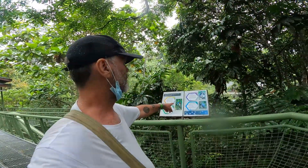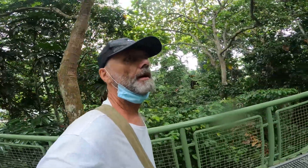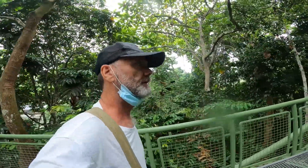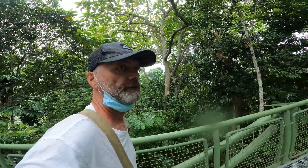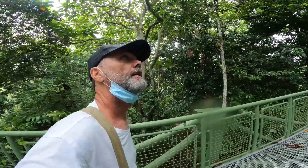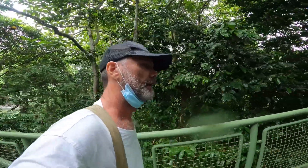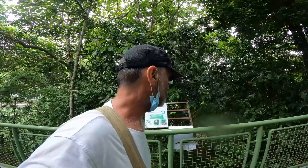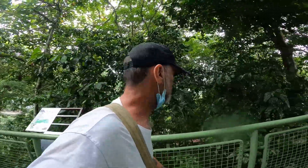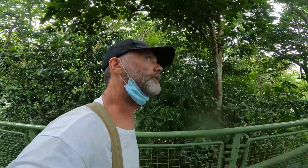All along the skywalk there are little information cards telling you what you might see. But I think today, because of the rain, everything's hiding away. I'm happy that I saw the orangutan this morning — that was amazing. There would have been a lot more if it wasn't for the rain, I believe. But I was lucky to see two, and that's what we came here for.